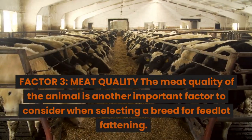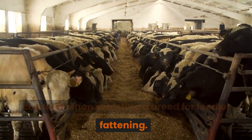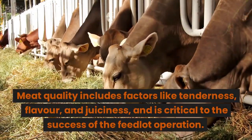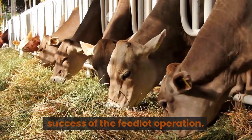Factor 3: Meat quality. The meat quality of the animal is another important factor to consider when selecting a breed for feedlot fattening. Meat quality includes factors like tenderness, flavor, and juiciness, and is critical to the success of the feedlot operation.